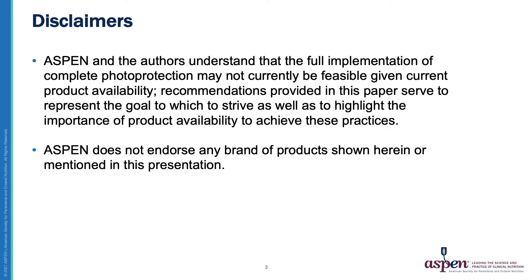Our disclaimers for this presentation are that ASPEN and the authors understand that the full implementation of complete photo protection may not currently be feasible given current product availability. Recommendations provided in this paper serve to represent the goal to strive for, as well as to highlight the importance of product availability to achieve these practices. ASPEN does not endorse any brand of products shown herein or mentioned in this presentation.